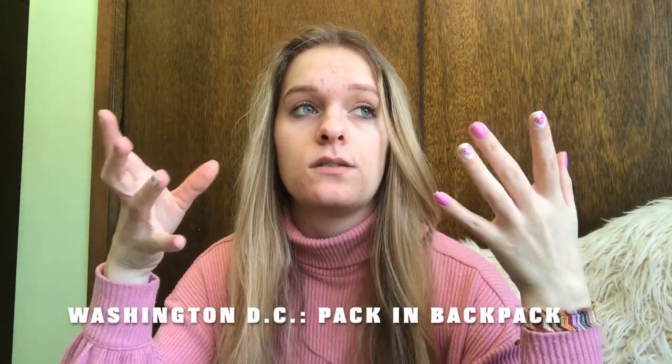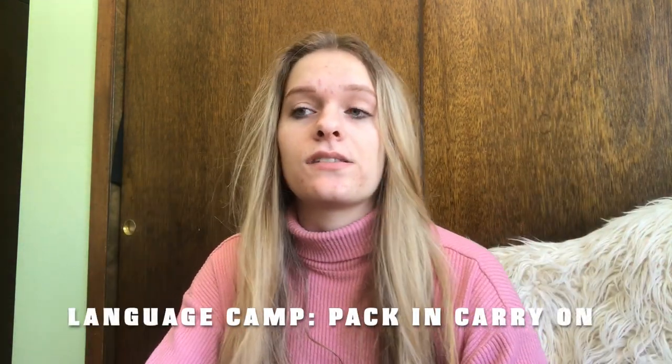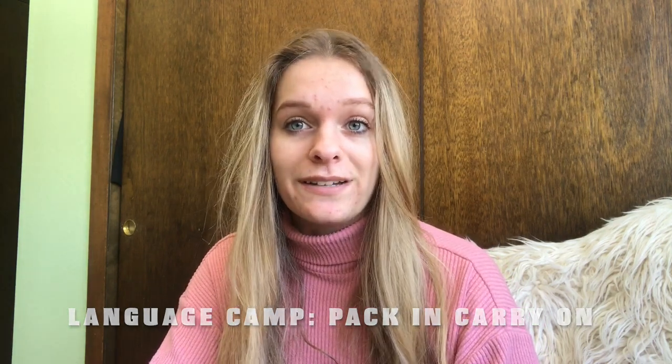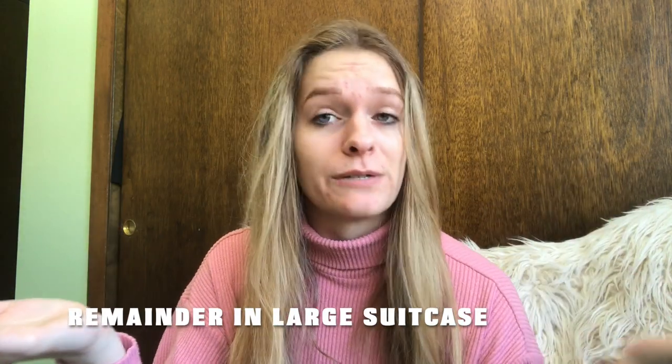For packing, I recommend — and a couple of my friends did this too — for DC, those three days, pack whatever you need in that backpack. Pack all of your language camp stuff in your carry-on suitcase, the smaller one, because you're only there for a month and you don't really need a wide variety of clothing. You don't need to go into your huge big suitcase because you're just going to have to repack that at the end of the month.